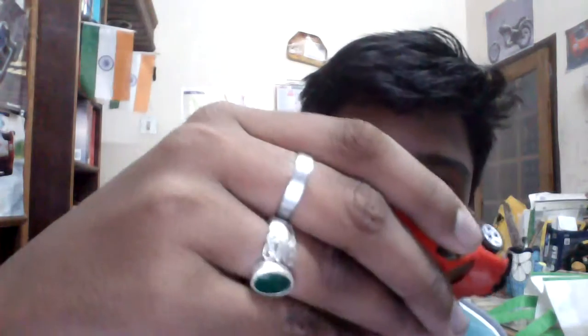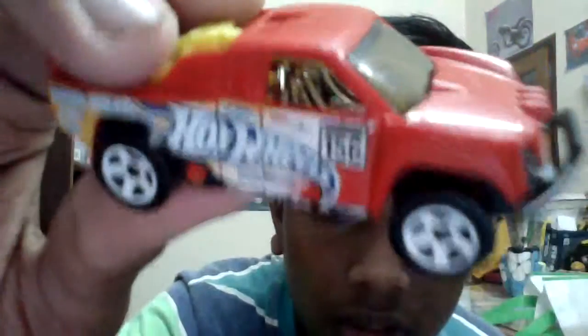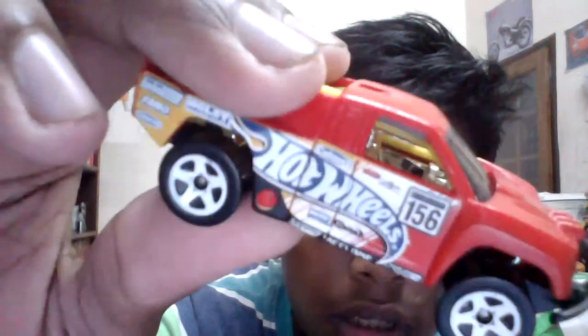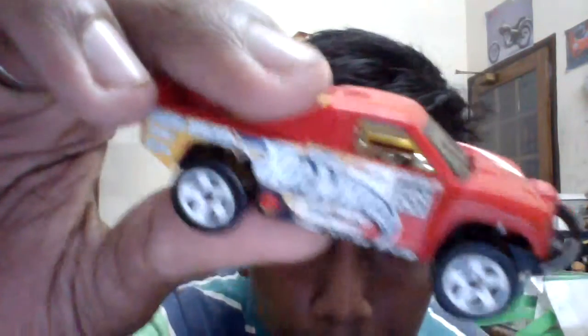The name is 'Off Track,' which is kind of weird because it's a track car but called Off Track. There's a plastic spare wheel, and it's actually a cool car. This can beat the Nerve Hammer — it's pretty cool. Number 156. You can see the interior if you look closely; it's silver. On the other side you have this frame, and you can see the roll bar and stuff.